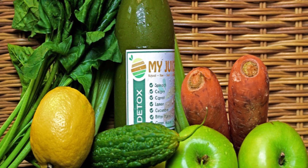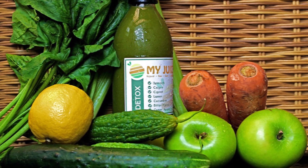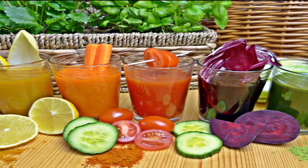Vegetable Juice. Vegetable juices are very helpful in dissolving gallstones. Make a juice of 1 beetroot, 4 carrots, and 1 cucumber and consume twice a day regularly.